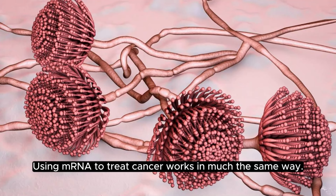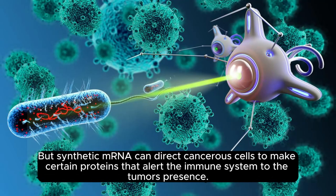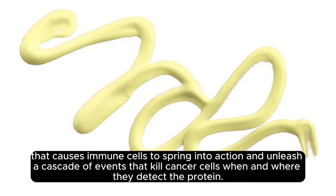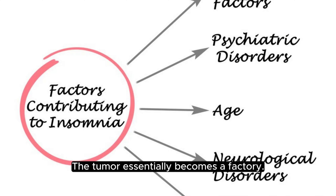Using mRNA to treat cancer works in much the same way. Tumor cells notoriously evade the immune system, going undetected. But synthetic mRNA can direct cancer cells to make certain proteins that alert the immune system to the tumor's presence. Strand's therapy uses mRNA to make an inflammatory protein called interleukin-12, or IL-12. That causes immune cells to spring into action and unleash a cascade of events that kill cancer cells when and where they detect the protein. The mRNA goes into the tumor and causes that protein to be secreted by the tumor, Kraft says. The tumor essentially becomes a factory.